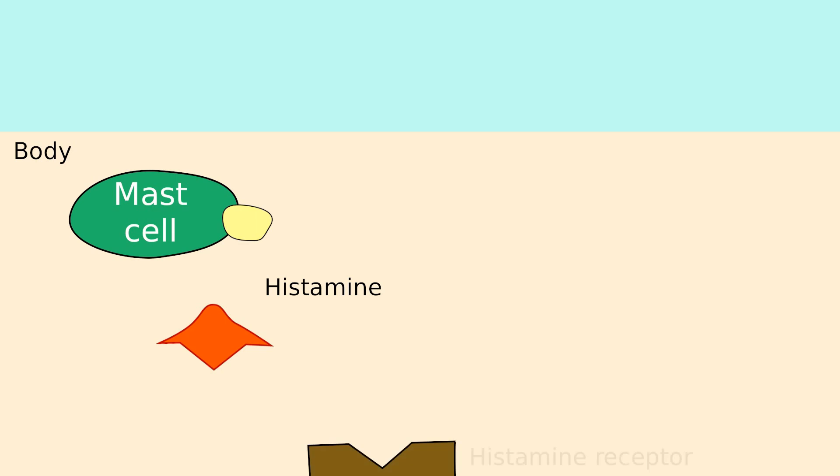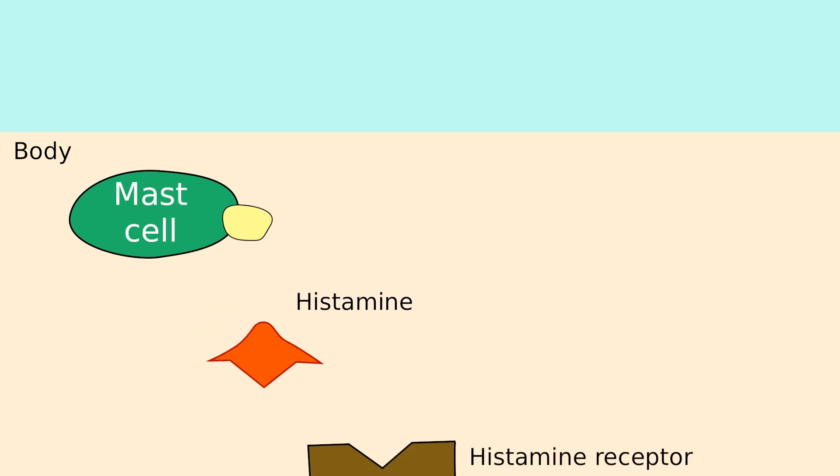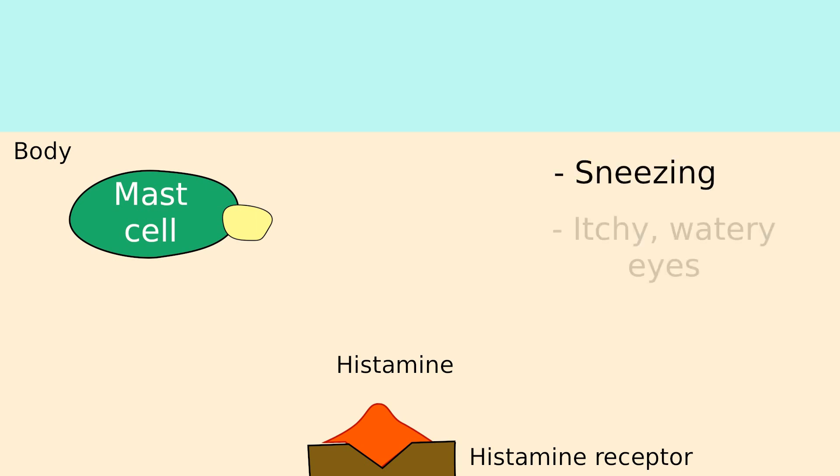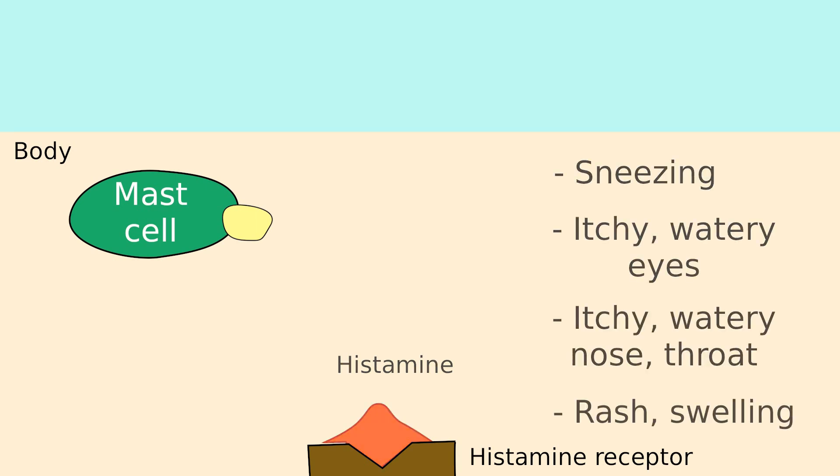Mast cells then make and release a substance called histamine. Histamine travels in the body and at one point will come into contact with a receptor called the histamine receptor. When histamine attaches to the receptor, it signals the body to mount an attack on the invader. This leads to allergy symptoms such as sneezing, itchy watery eyes, watery nose or throat, rash, and swelling.